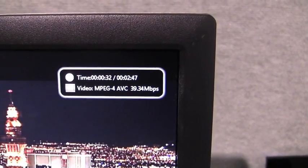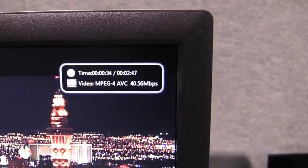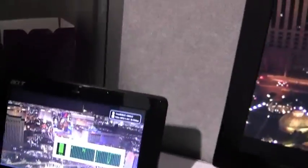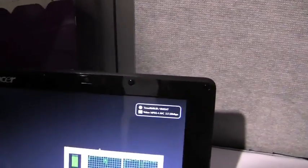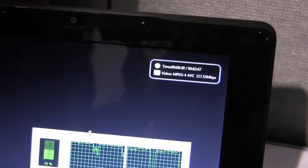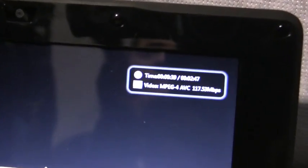So these are both 40 megabits per second clips running H.264. It's one of the most complex Blu-ray discs, I would say. There are a lot of Blu-ray discs that have a lower bit rate than this, but the most complex titles are around 40 megabits per second.